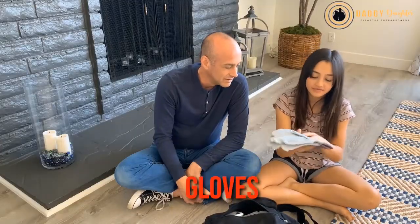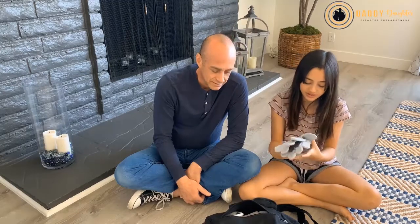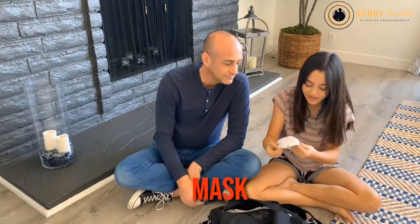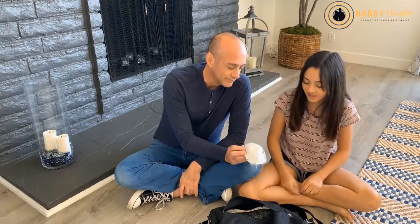So we have a pair of gloves. These are good because if there's any debris, you can just put these on so you don't cut your hands. We also have a mask — this lets you not breathe in any of the bad smoke or ash or anything, like if there's a fire or dust.